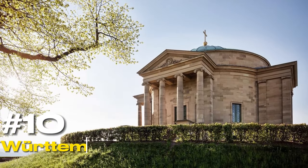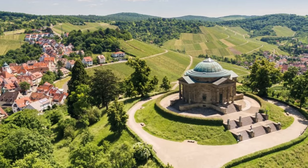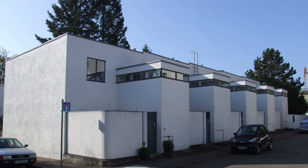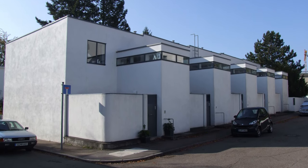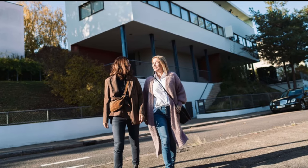At number ten, we have the Württemberg Mausoleum. This royal memorial offers not just a glimpse into the past, but also breathtaking views of Stuttgart and the Neckar Valley. At number eleven, we have the Weissenhof Estate. This UNESCO World Heritage Site is a living museum of avant-garde architecture, featuring buildings by luminaries like Le Corbusier and Ludwig Mies van der Rohe.